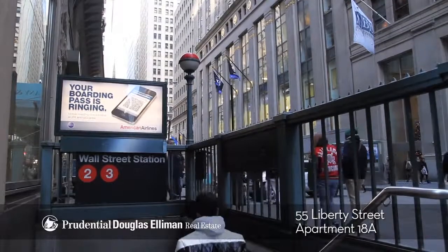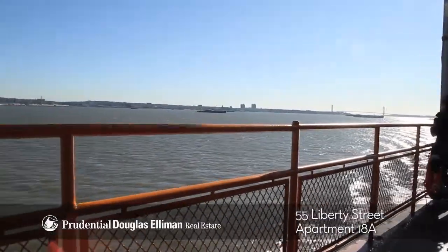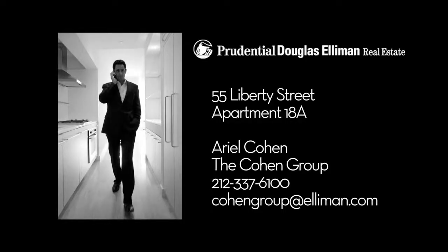All subways and ferries are at your doorstep. Thank you for watching this video of 55 Liberty Street, apartment 18A. For more information on this listing or any other of my listings, please contact us anytime.